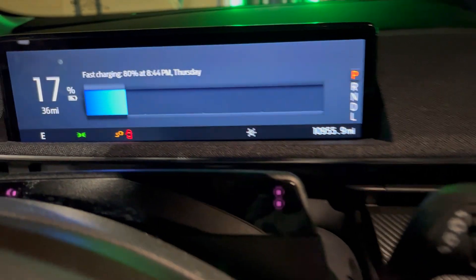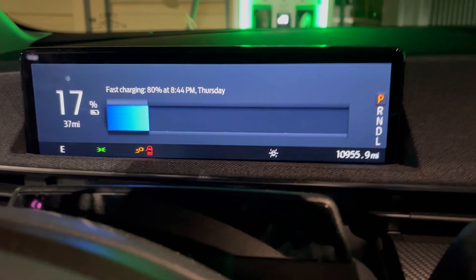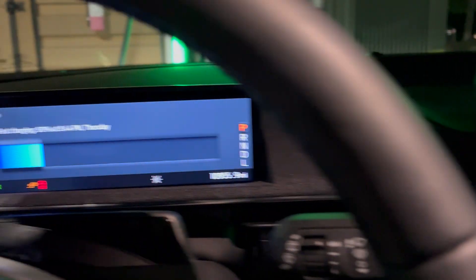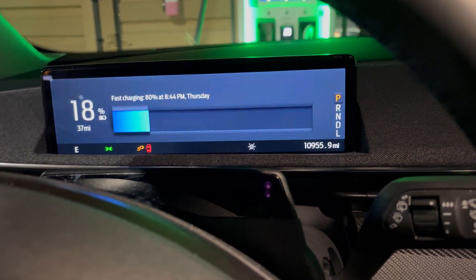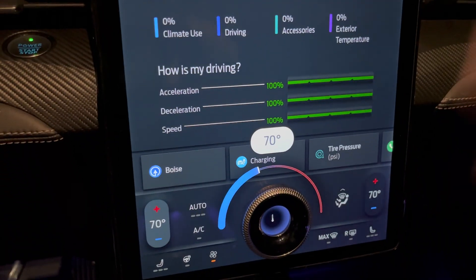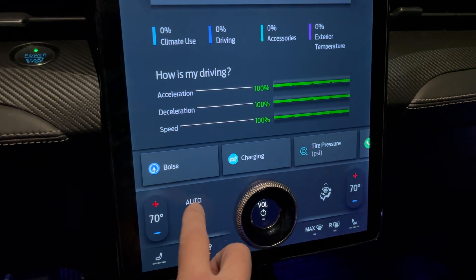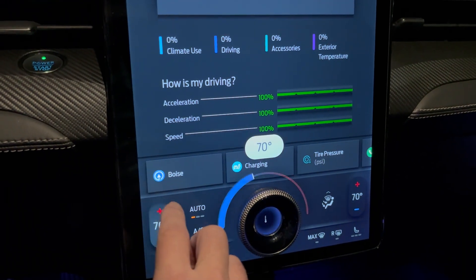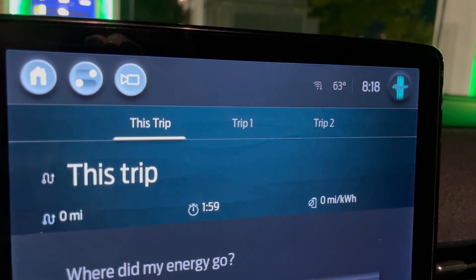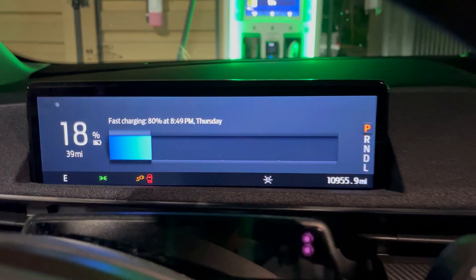It's showing we're fast charging. 80% would take 844 — so just under a half hour to hit 80%. We'll obviously reset the trip and everything. I'll go ahead and turn climate on — I don't really need it, but just for the sake of the test we'll do whatever we need to hit 72 in here. It's 63 degrees outside right now. Let's go check on the charger again.